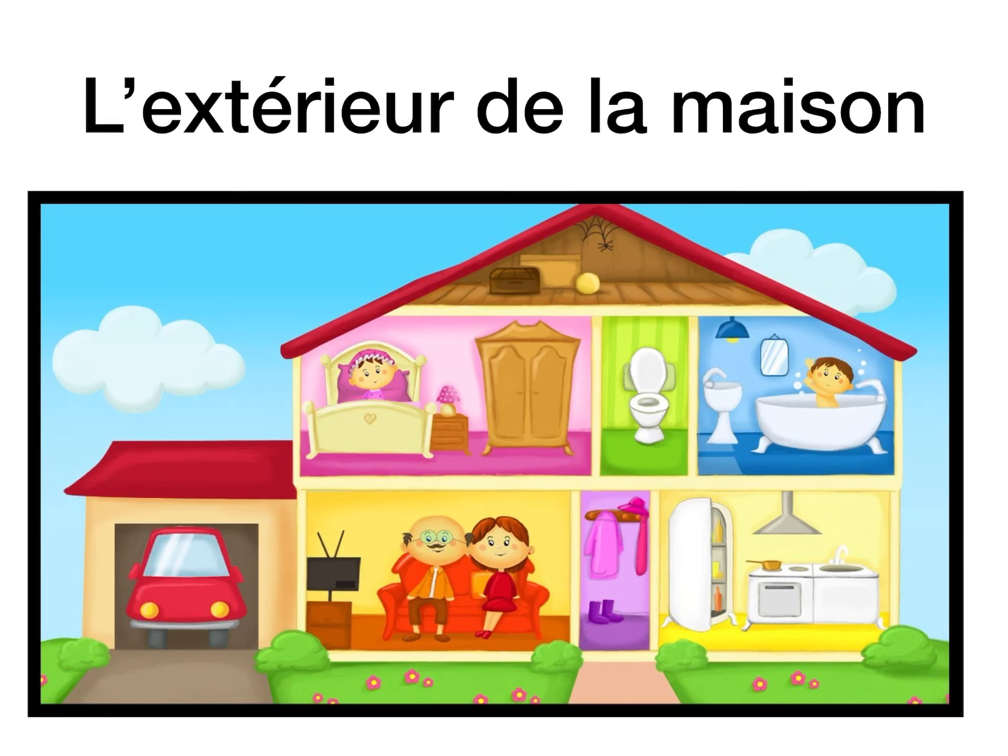Bonjour. So today I'm going to teach you a little bit more house vocab. So we're going to do l'extérieur de la maison — the outside of the house.